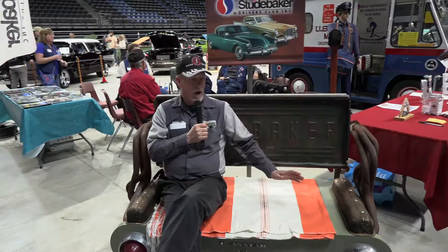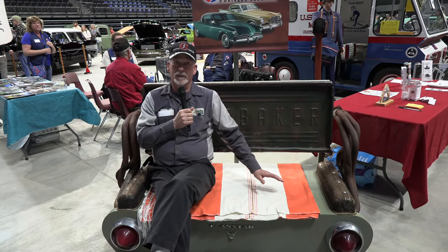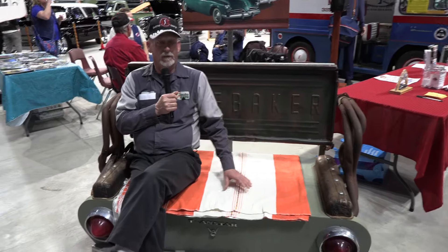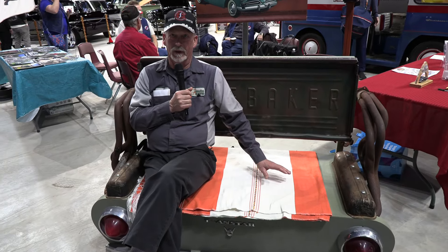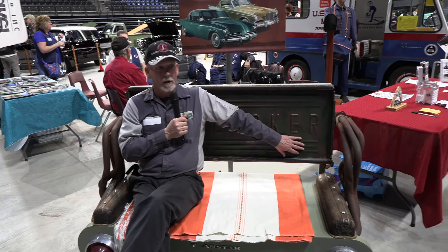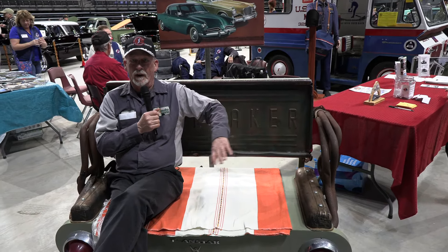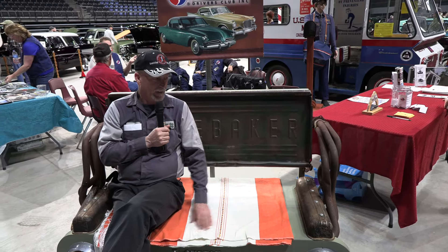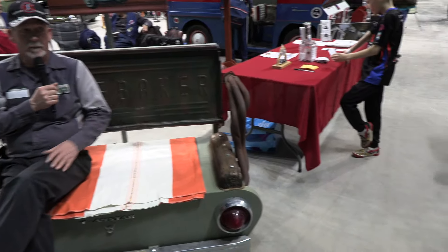Here we have a hot rod Studebaker bench. This is a collection of leftover parts that I had from various projects. Me and a good friend of mine put this together one evening in his workshop. The original Studebaker tailgate was in a U-shape — we had to jump up and down on it to get it as flat as it is right now. The belt covers are from a Studebaker V8.